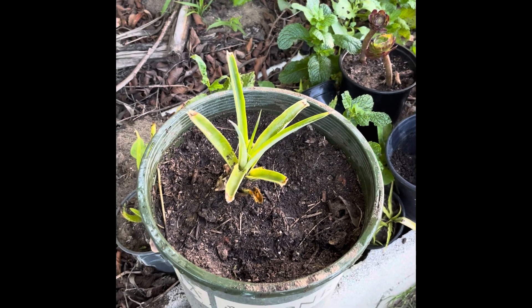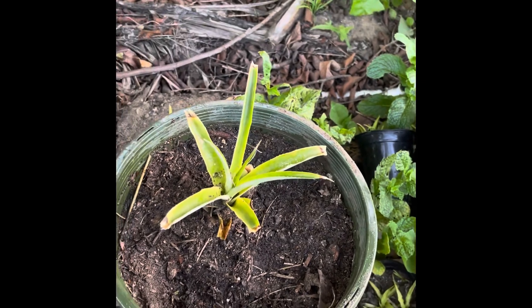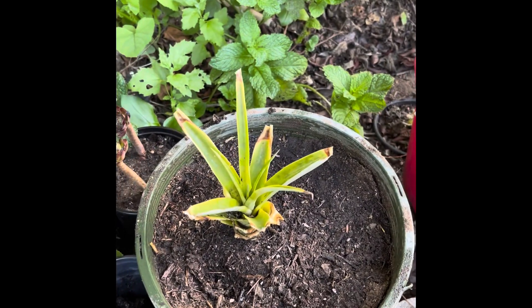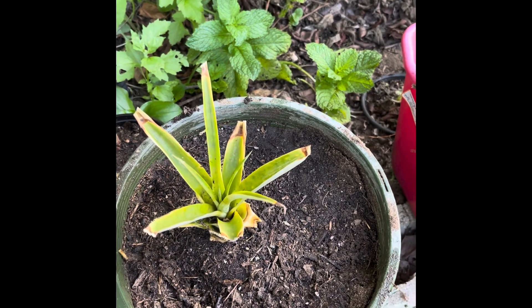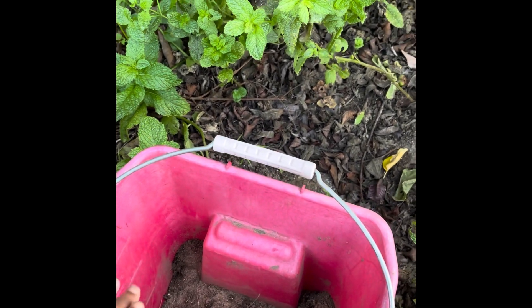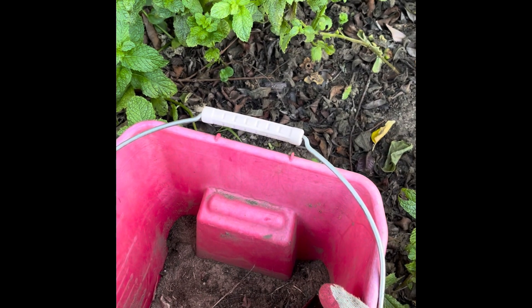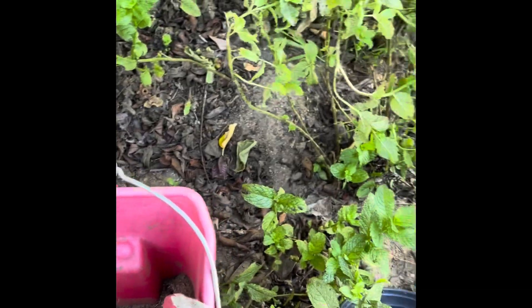Here we go friends — our yearly move of the pineapples. I've got one here and one here. The little pup I'm not going to move yet; I have to decide what size pot to put it in. Let's take a quick look at the soil I'd use — I've got lots of dead leaves in here, some soil, and I put a little perlite in there. Nice little mixture.